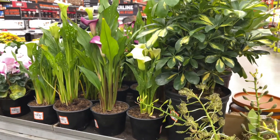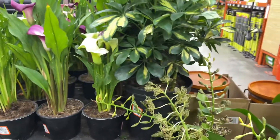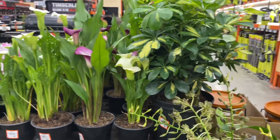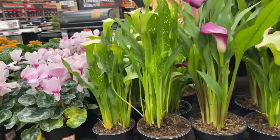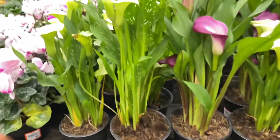Umbrella trees — these are all umbrella plants. $19.99 for the umbrella tree. What are these? Calla lilies, $13.98. This is so pretty.